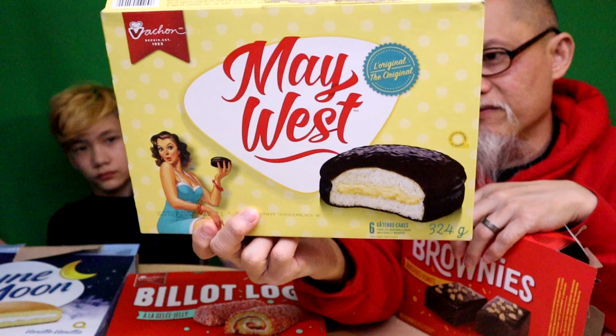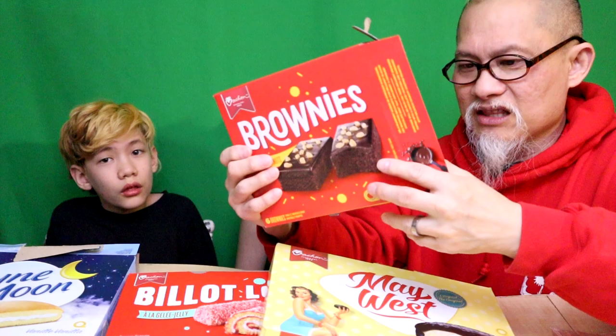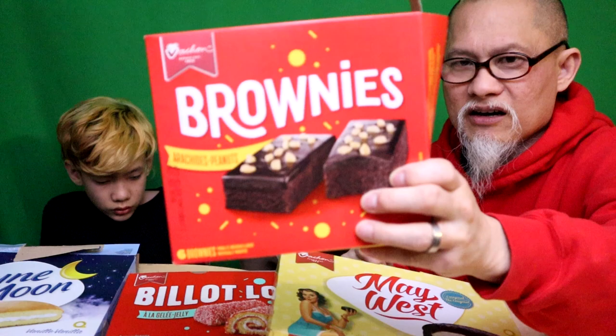What comes in third? I'd say brownies. No - I'd say the Mae West comes in third. Okay, tied for third place - Mae West, which I do like. Same chocolate, same consistency as the Joe Louies. If you haven't seen that video, the link is in the description below. The red velvet cake is a better cake than the plain cake. And finally coming in last - not that it's bad, it's just plain - it's just a brownie, but it's a good brownie.